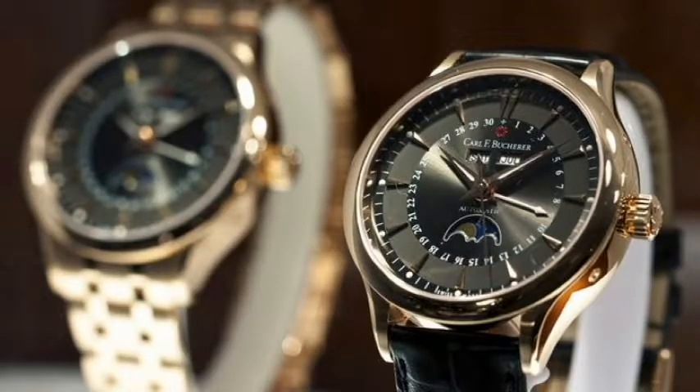Without getting too technical, I recommend you check out the offerings of Swiss watchmakers for a good watch. They are made with the highest standards in the world. With the consolidation that is occurring in the industry, most well-known brands are owned by a small group of companies. This means you can get the same level of craftsmanship of a higher priced watch by buying its lower priced cousin in the company product line.